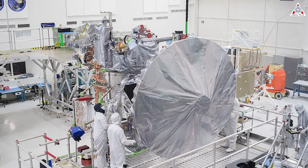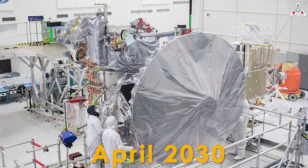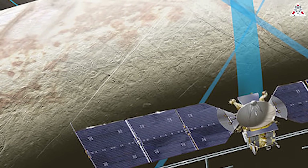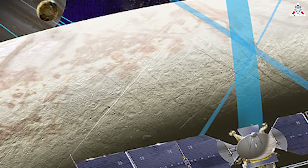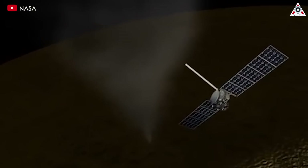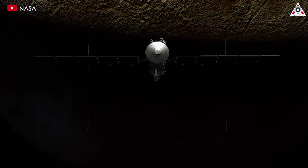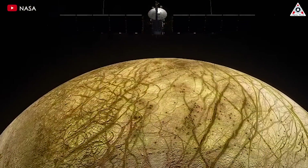Even that, however, means that Europa Clipper will not arrive in the Jovian system until April 2030. It will spend close to one more year orbiting Jupiter and using the gravity of the three other large moons to shape its trajectory, pointing it towards Europa. In 2031, it will at last begin its science campaign, carrying out nearby passes of Europa across the span of three years, with the possibility of a mission extension if the hardware and money permit.